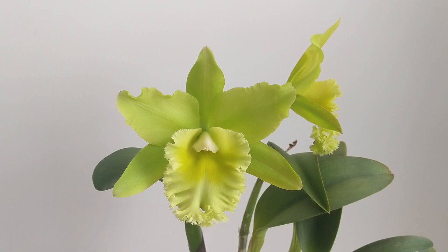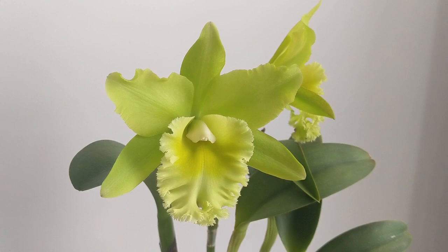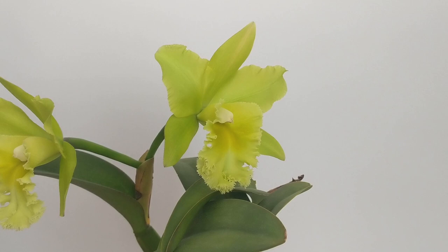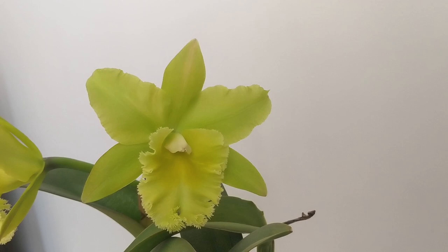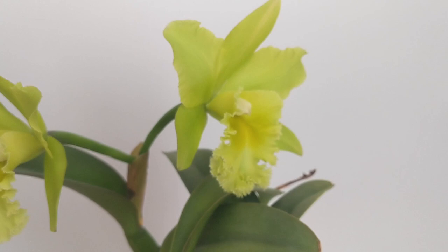I wanted to do a close-up on this one because I just find it so beautiful. This is the BLC Prada Green Deluxe — I got this from Carmela Orchids about three years ago and this is the second time it blooms for me. What I love about it is that very frilly lip. This orchid has Rhincolaelia digbiana in it, which has a really frilly lip, and you can see it here. It smells like limes — very potent. In the morning this one is probably the most fragrant in my living room.